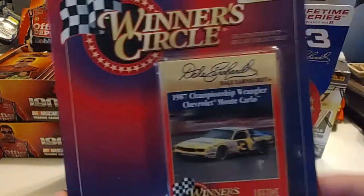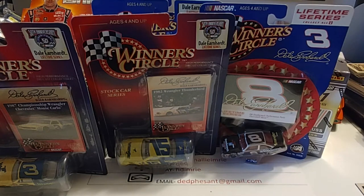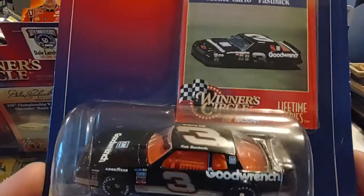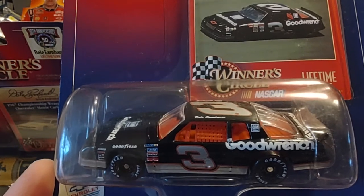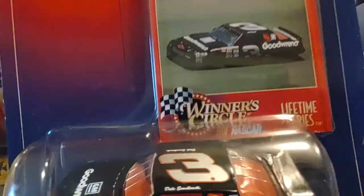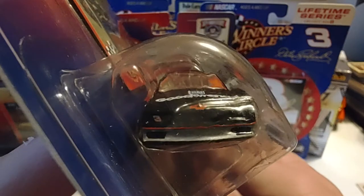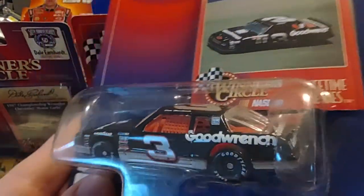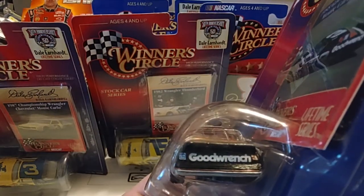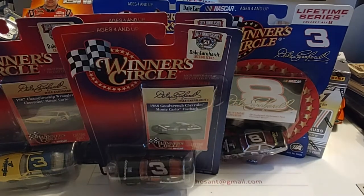In 1987, Dale won 11 of the 29 races, plus the All-Star race, so he had a pretty strong season. The final flea market find is this nice 1988 Monte Carlo. You see the silver lettering and silver numerals on the car — about midway through the season they switched to white lettering so it would show up better on TV. Dale only had three wins in 1988, finishing third in points behind champion Bill Elliott and Rusty Wallace, who was second — only 24 points behind Bill that season.